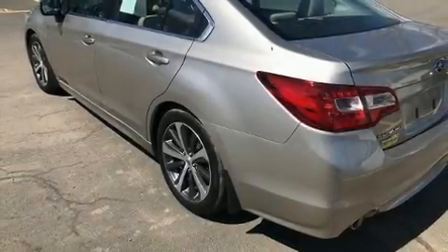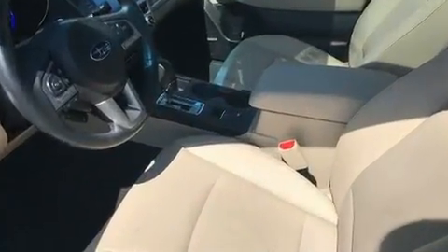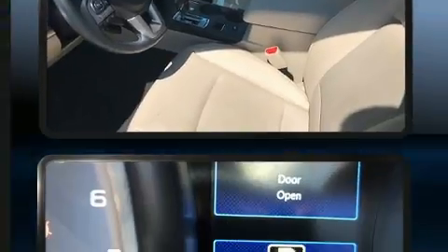Get excited about the 2017 Subaru Legacy. Smooth gear shifts are achieved thanks to the efficient four-cylinder engine, and all-wheel drive keeps this model firmly attached to the road surface.